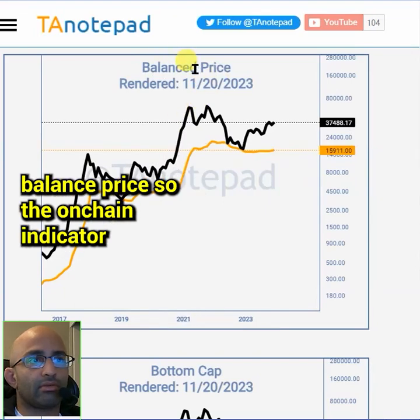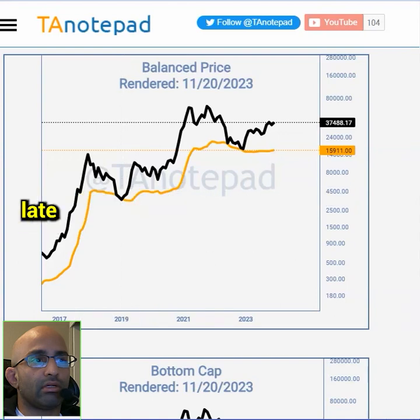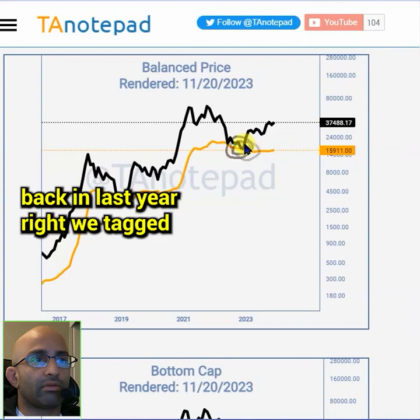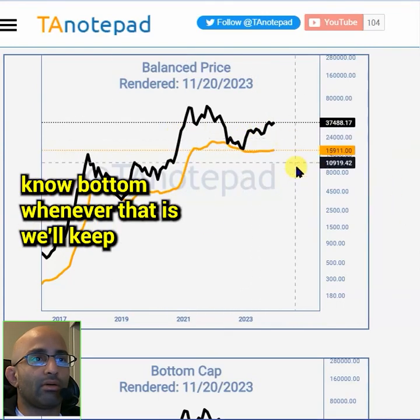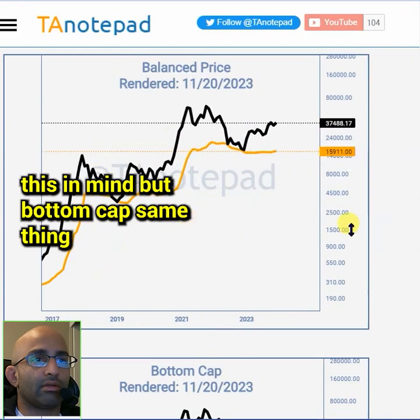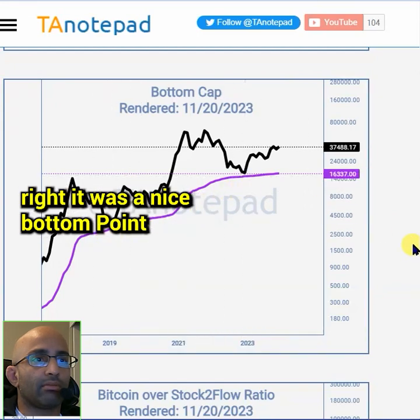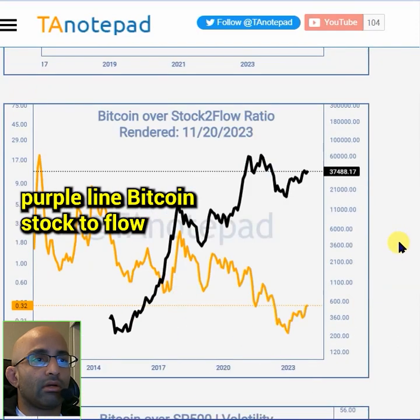One of my own charts is the Balanced Price on-chain indicator. The bottom point was back last year where we tagged this orange line. On the next bottom, whenever that is, we'll keep this in mind. The bottom cap was the same — a nice bottom point indicator where we exactly tagged that purple line.